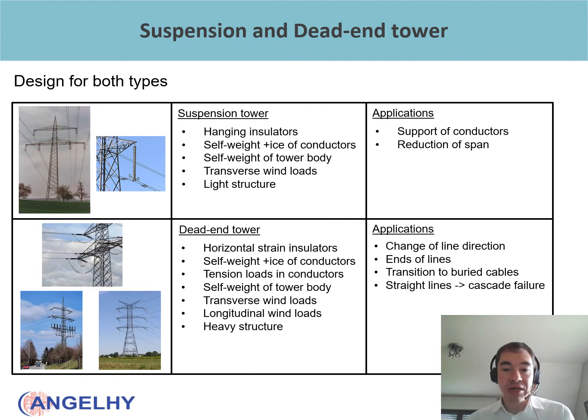We carried out a design for both types of towers. We have suspension towers, which are towers with only hanging insulators, as you can see on the left. They transfer only the self-weight and ice loads acting on the conductors, as well as the self-weight of the tower body and the transverse wind loads. Traction or tension forces from the conductors are not transferred to the tower structure, so we end up with a lighter structure in general. Their application is simply to support the conductors and limit the span within a transmission line.